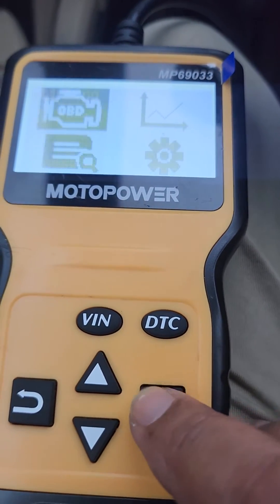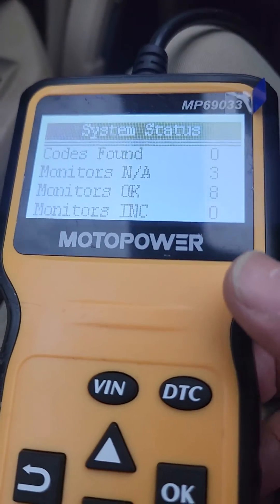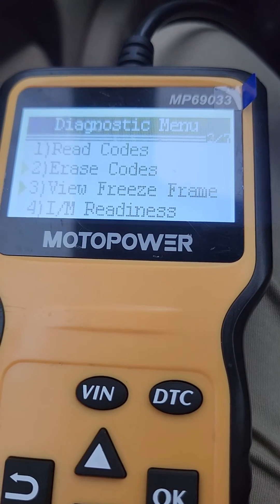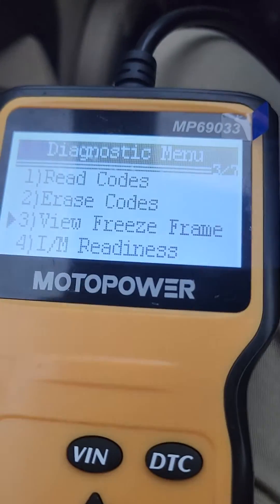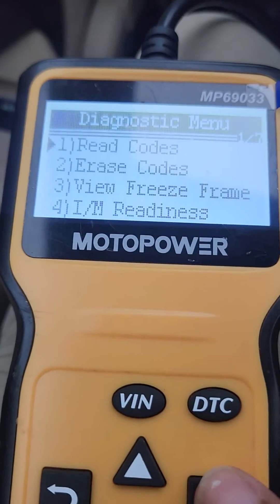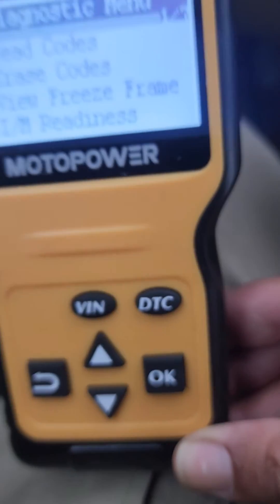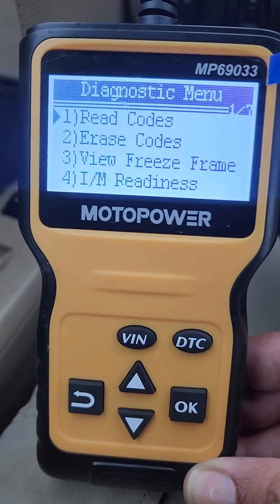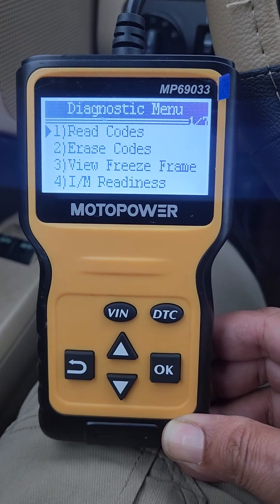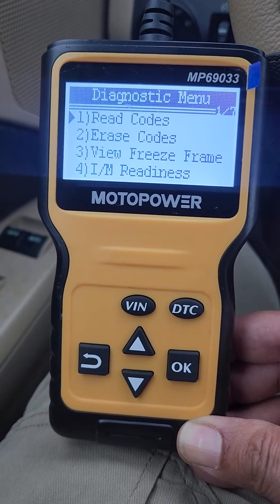So right now we're going to review it, and as you can see, no codes found. At first I was having some code issues. One thing I like about it is that you can also read the codes that you have. I currently don't have any codes stored in the car, as you can see. I actually love this scanner.